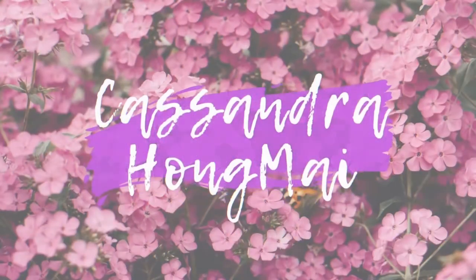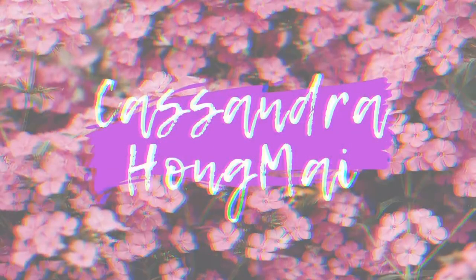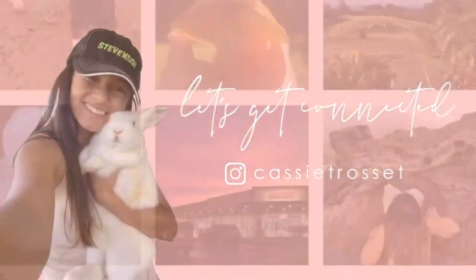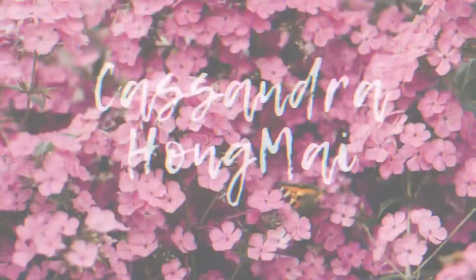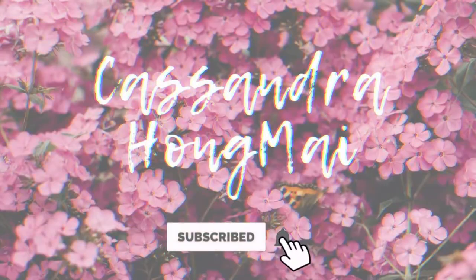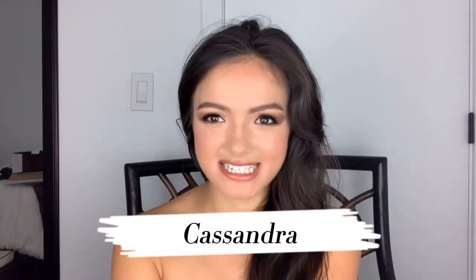FYI people, I'm not naked, okay? Hey, what's up everyone? I'm back and welcome back to my channel. If you're here, hello, welcome. My name is Cassandra.